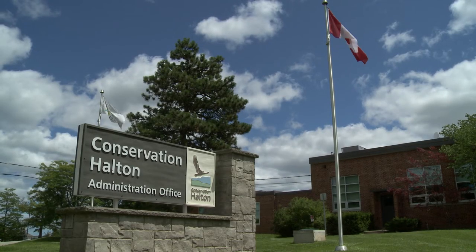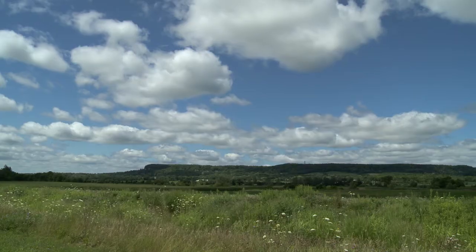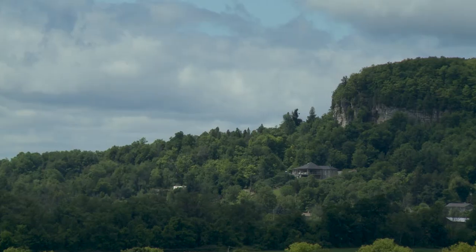I think the biggest lesson you can learn from this project and all of the other great projects of Conservation Halton is that you're strongest as a Conservation Authority if you're deeply rooted with the people and providing for them what they need — beautiful green space, access to nature. Green space is going to be so critical, and recreational facilities are going to be equally as important.